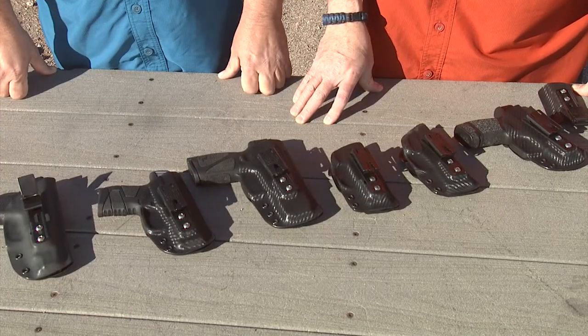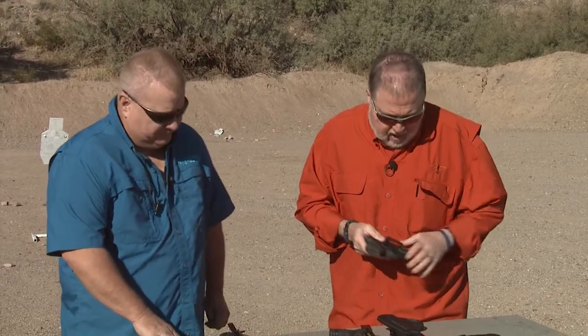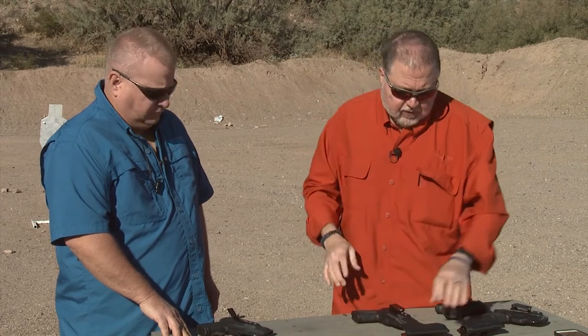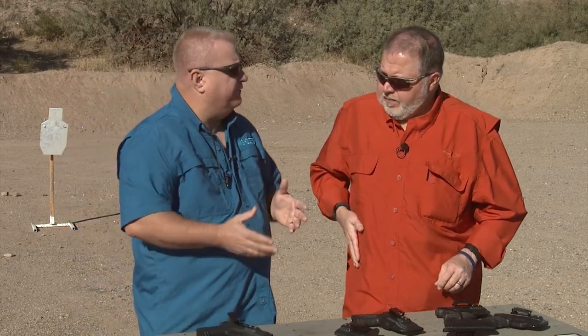Hog Holsters makes holsters for 280 different guns, though there are some brands they don't cover. For example, they make holsters for the Springfield Armory Hellcat, the Mossberg MC1, and the Taurus G3. John also makes holsters for the P365, the Springfield Armory XDS Model 2, and the Hellcat OSP with what he calls a 'funk wing' — a piece of kydex bent over to stay between the optic and your body, keeping sweat and salts off your optic.